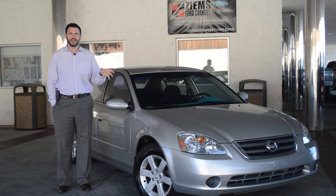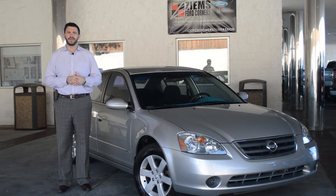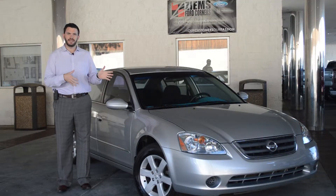Hi, I'm Mike with Zymes Ford and I have a 2011 Nissan Altima. This car has a 2.5 liter four-cylinder engine and it has just over 94,000 miles. The equipment includes power windows, power locks, and a power driver's seat. It has a CD player.